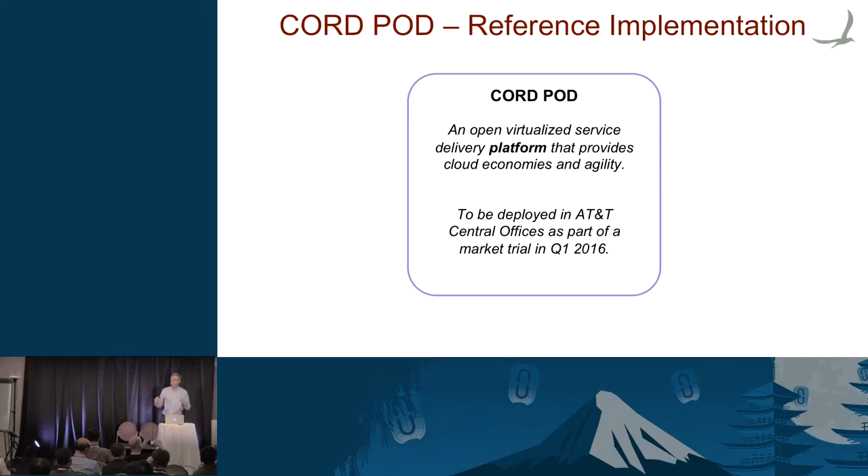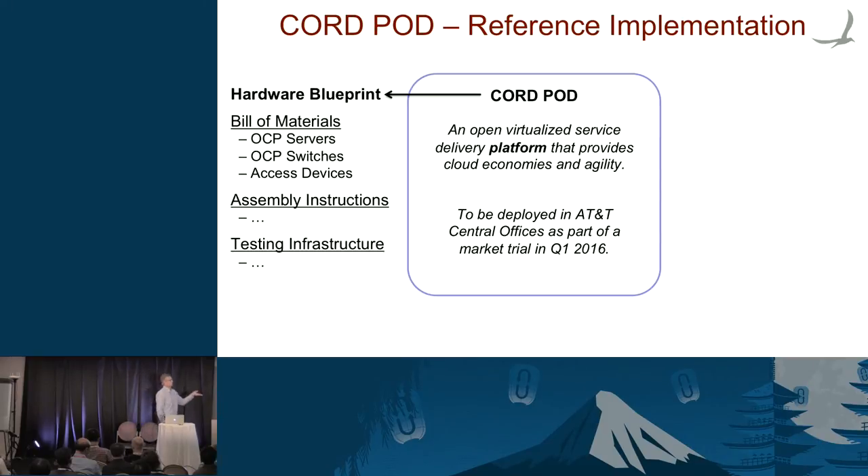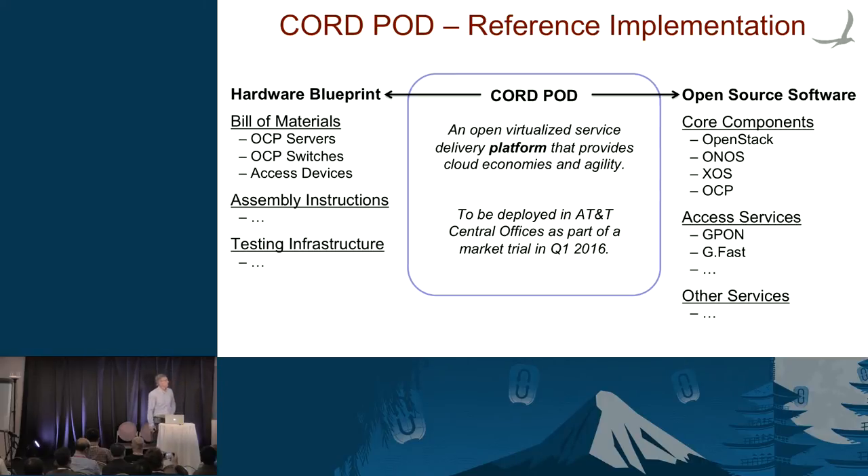We're thinking in terms of a pod. The pod gets put into the central office, serves a few customers, and then you grow from there. The pod has a hardware blueprint, a bill of materials, assembly instructions, and open source software. There are core components I'll walk through, and we're going to populate it with a set of services. We're going to target GPON initially, but it's generalizable to other access technologies as well.